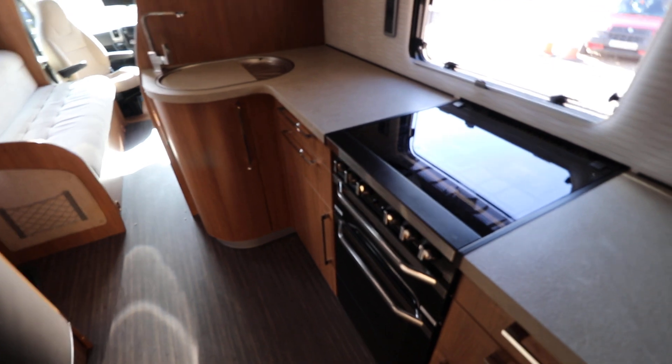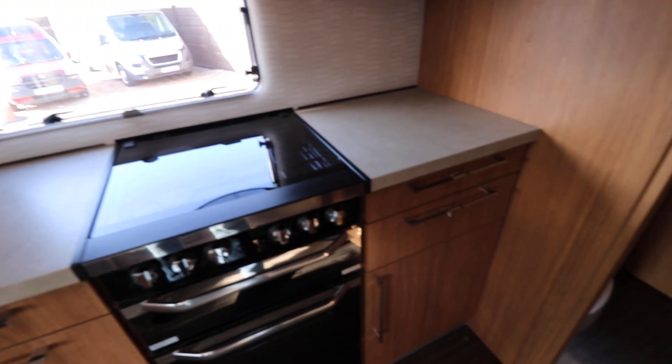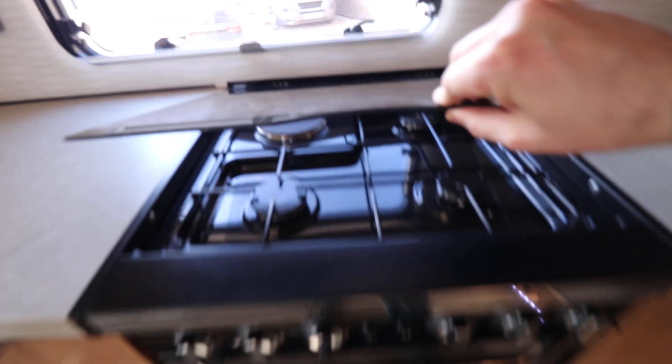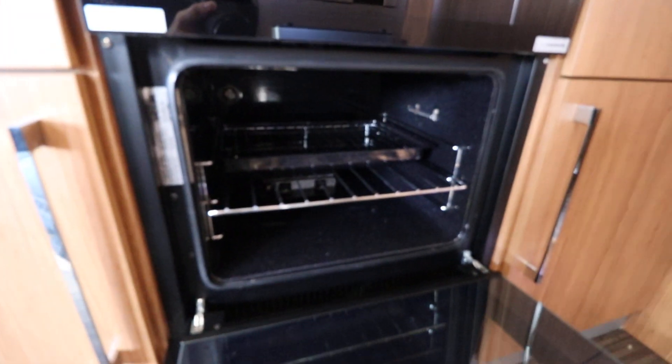Moving through, we've got this nice long kitchen here. Plenty of worktop space for a toaster or kettle. We've got the three ring gas hob with an electric ring at the back there as well. Separate grill and oven at the bottom — nice and clean and tidy. And then we've got some nice lockers over the top.